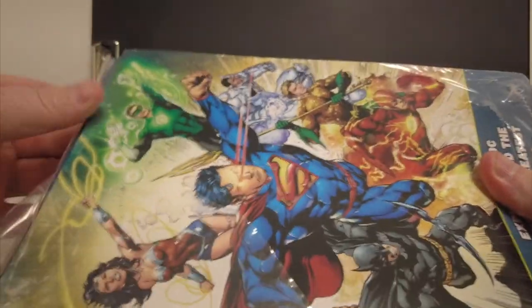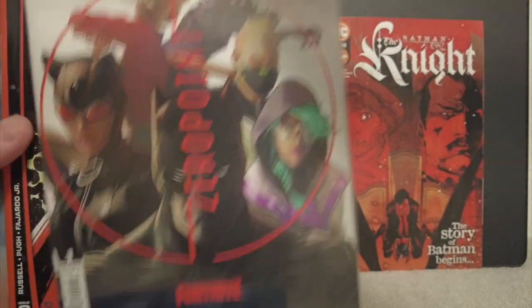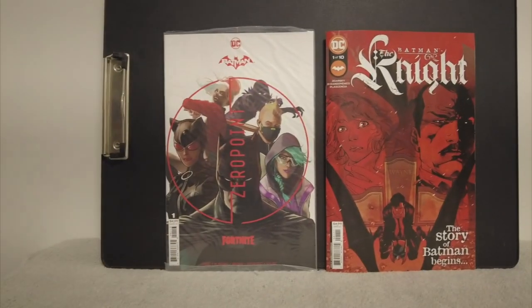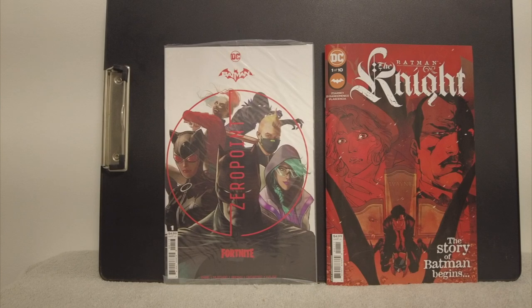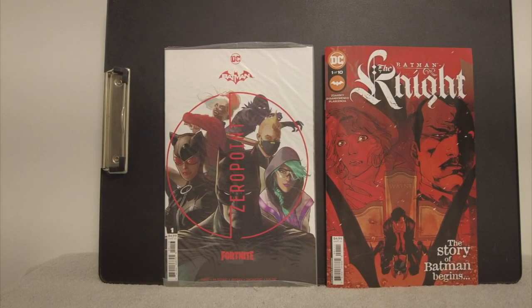They look like they're in great shape. I haven't been in a Walmart in a while — let's see how good these packs got. I know that top book, Batman the Night, is an origin story. We've seen that before, but Chip Zardaski's doing a really good job on it — like how Bruce Wayne becomes proficient, how he gets trained and all that. But that's a $4.99 book. On the left, we got Batman Zero Point Fortnite, and that is number one, the third printing. I guess you can tell what books are in the pack — if you see a book with plastic on it, you know that's the Fortnite book.